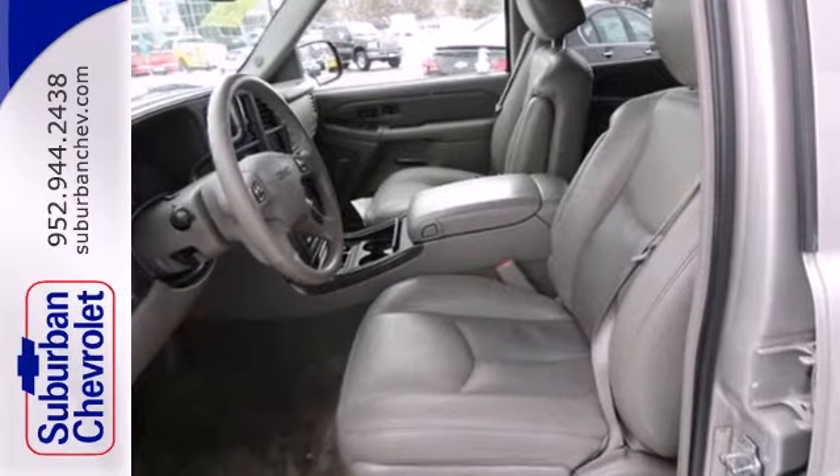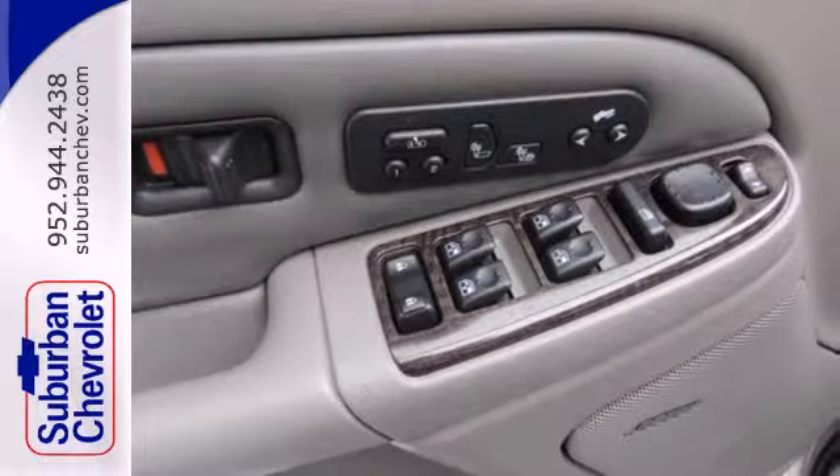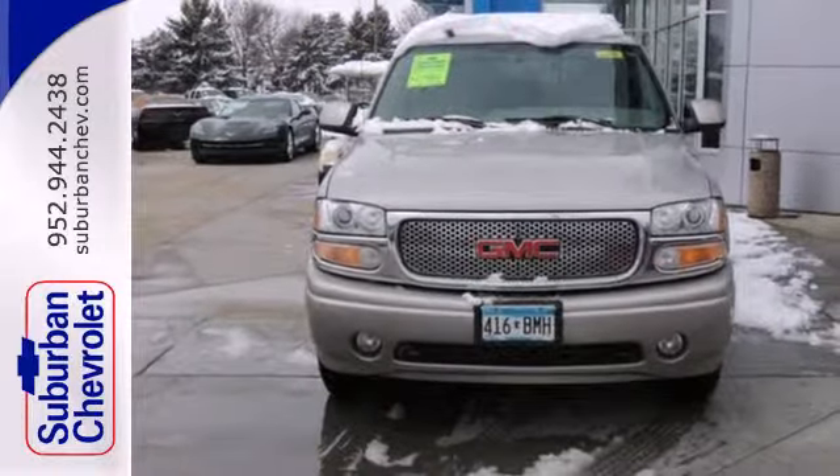Get from point A to point B, then B to C. You'll run out of letters long before you see everything this Yukon Denali can do. See it for yourself today.